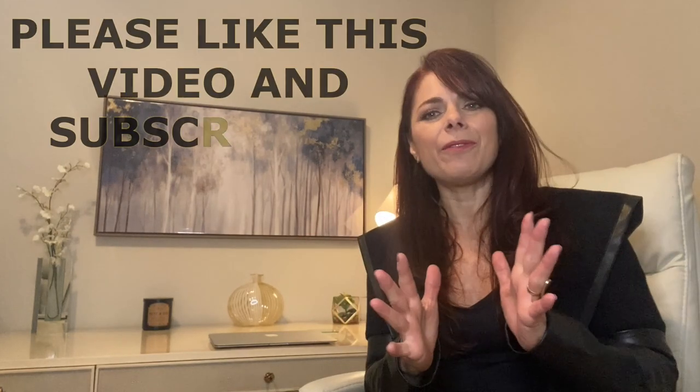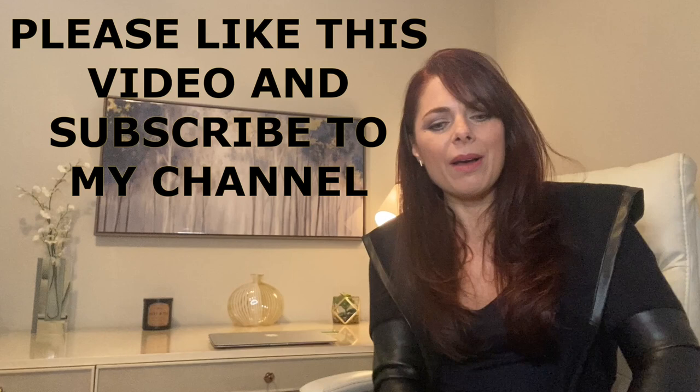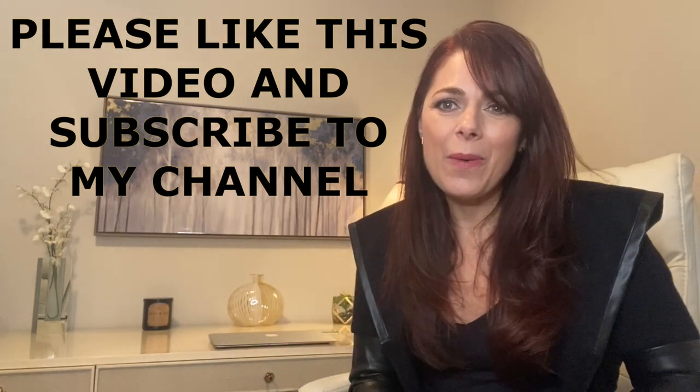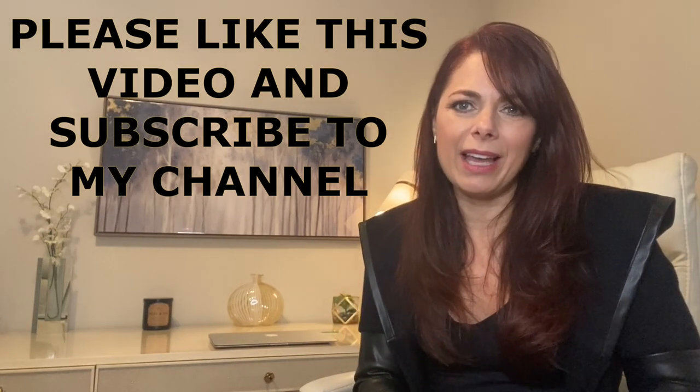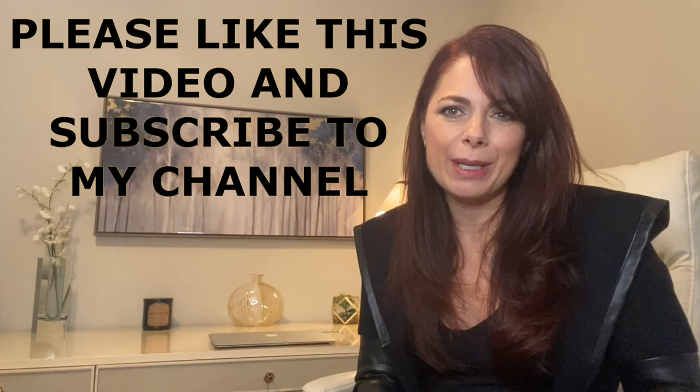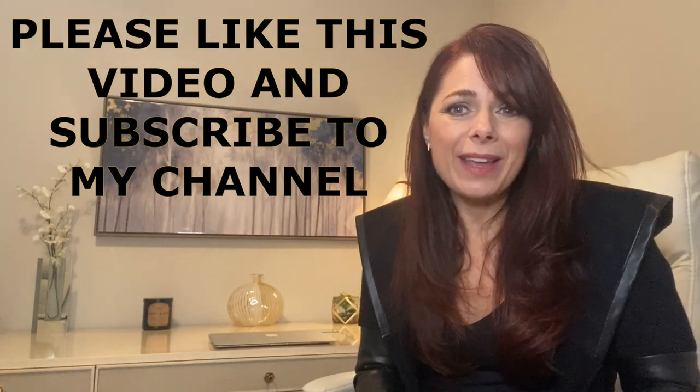So those are my top five tips for today. If you are happy with everything you heard, please like the link below. I'm going to give you a link to my blog in case you want to go over these tips again, and thanks for joining me today.